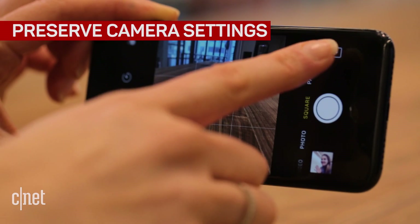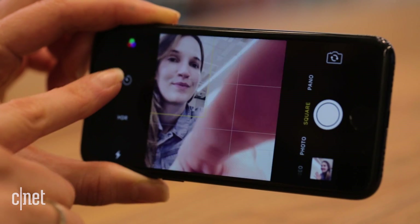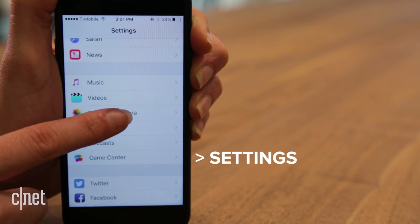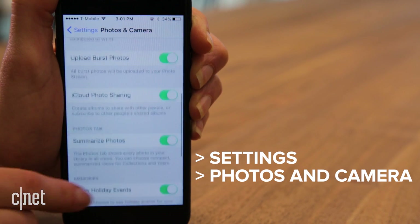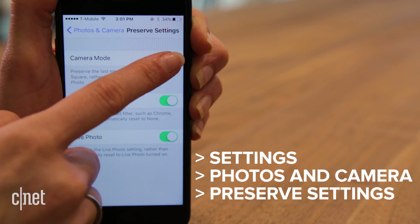If you like to use the camera settings or filters when you take photos, iOS 10.2 now lets you save them for easy access. Under the Photos and Camera section in Settings, scroll down and click Preserve Settings. This includes the mode, filter, or Live Photo options.